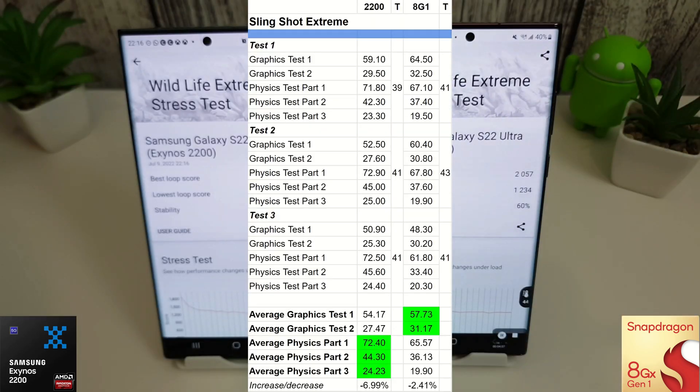Here are the Slingshot Extreme results. The only change is that test two is now awarded to the Snapdragon, compared to last month where the Exynos beat it. Graphics scores are close — 57 vs 54 and 27 vs 31 for the first tests. The Exynos still beats the Snapdragon on all physics tests. However, the Exynos shows a decrease of nearly 7% while the Snapdragon has only decreased by about 2.4%. Both phones reached around 41 degrees on test three.